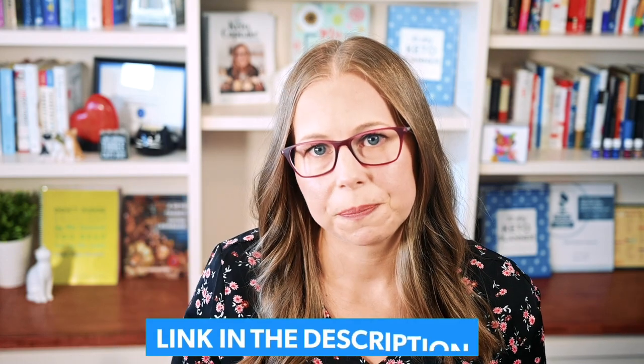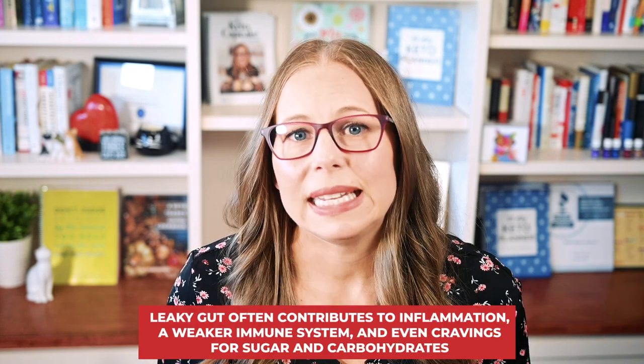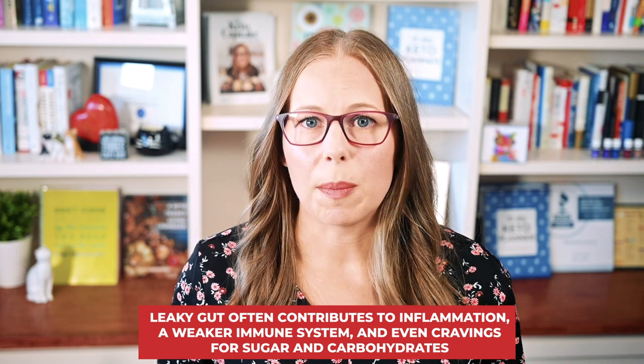This leads to an immune response and a cascade of symptoms known as leaky gut. Leaky gut can lead to a whole host of problems — I'm going to link some well-researched articles below in the description. But for now, know that leaky gut often contributes to inflammation, a weaker immune system, and even cravings for sugar and carbohydrates.